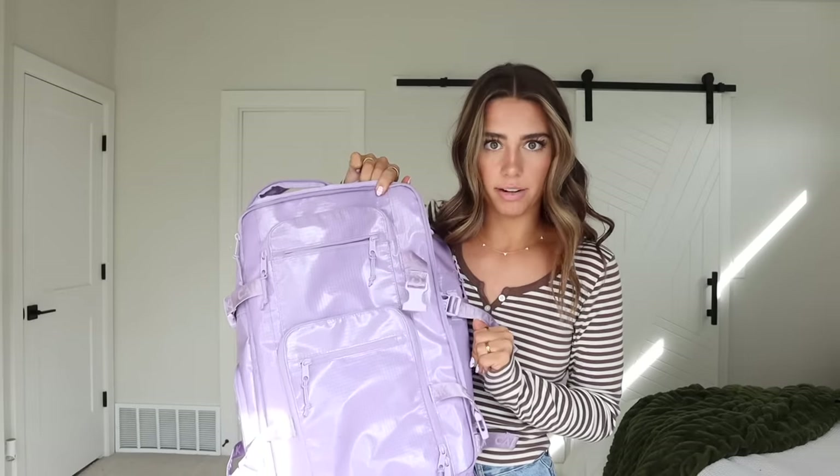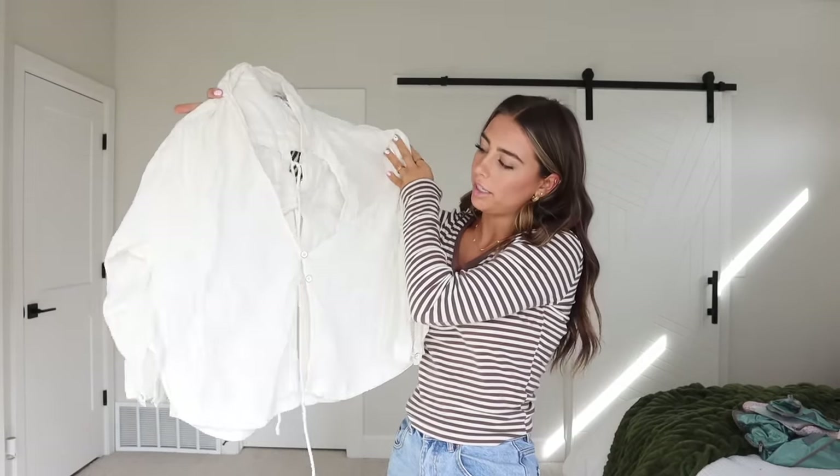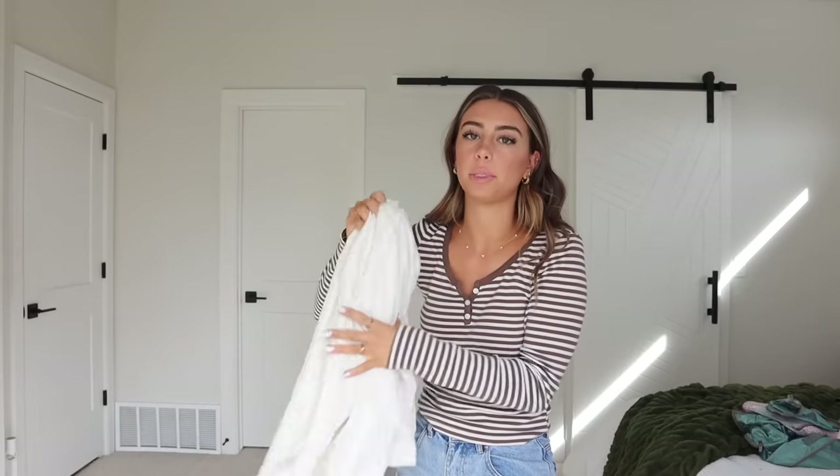Then I have these packing cubes — I also got these at TJ Maxx. There are like three different sizes: two big ones, a medium, and a small. I used to never use packing cubes but they make me so much more organized when I travel. Let's start by filling up these cubes with clothes. First up is this swimsuit cover-up, like a button-down white shirt from Urban Outfitters.